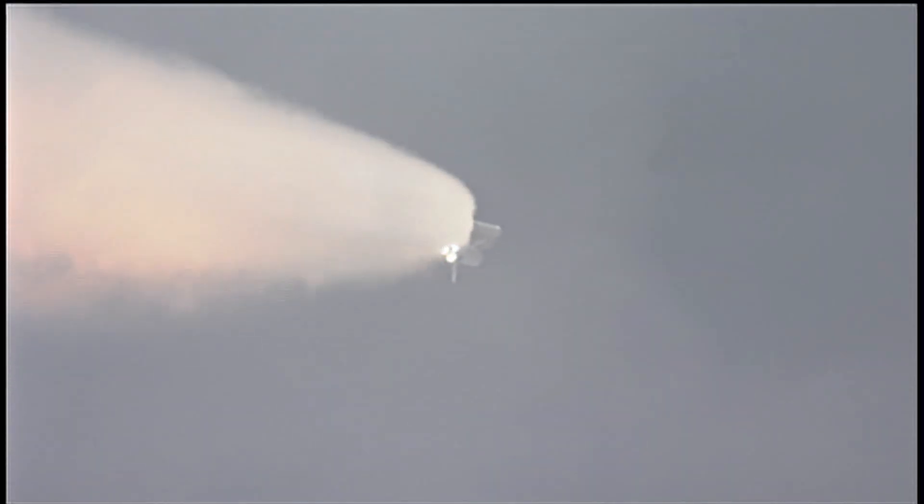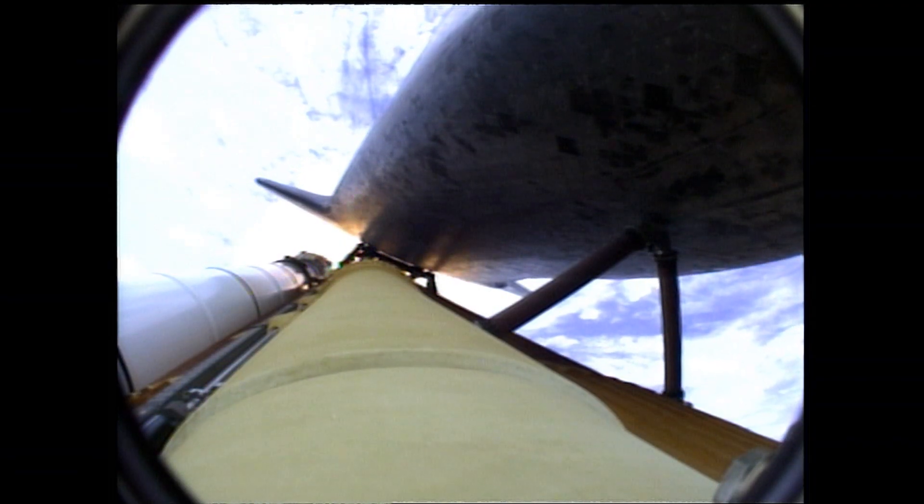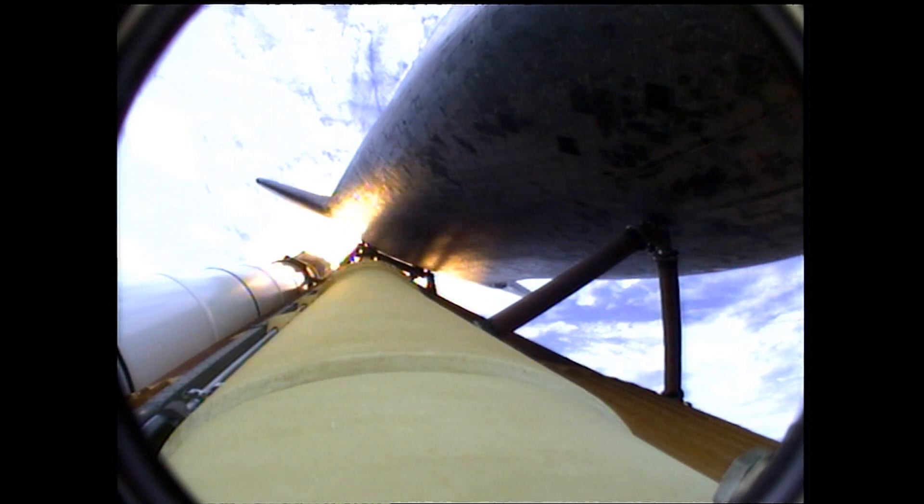Atlantis now 15 miles in altitude, already 16 miles downrange from the Kennedy Space Center. One minute, 40 seconds into the flight. Atlantis flexing its muscles one final time, traveling almost 2,600 miles an hour at 21 miles in altitude, 24 miles downrange, standing by for solid rocket booster separation.